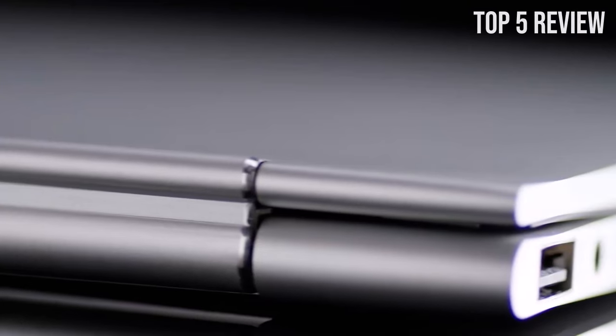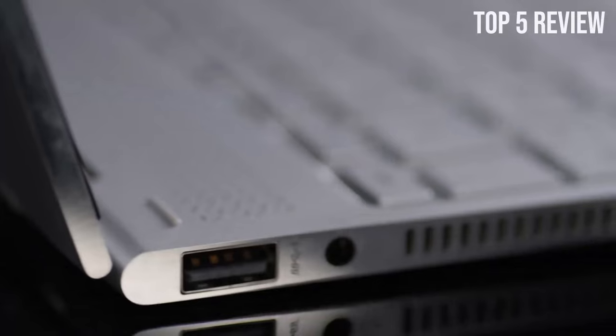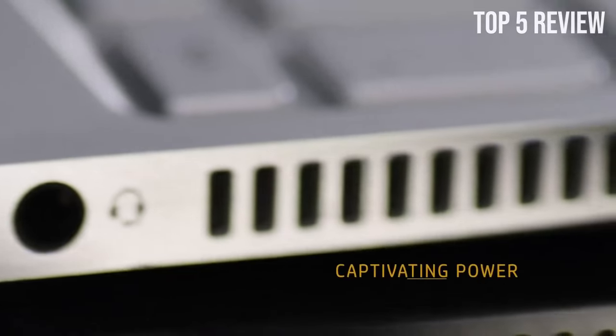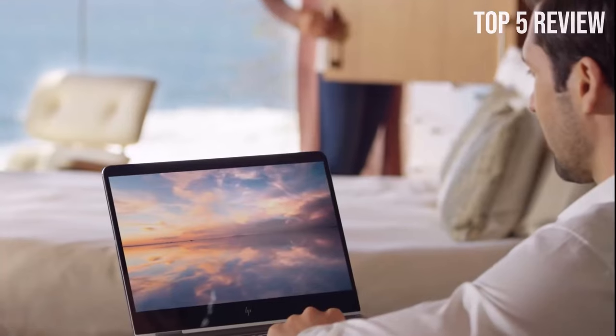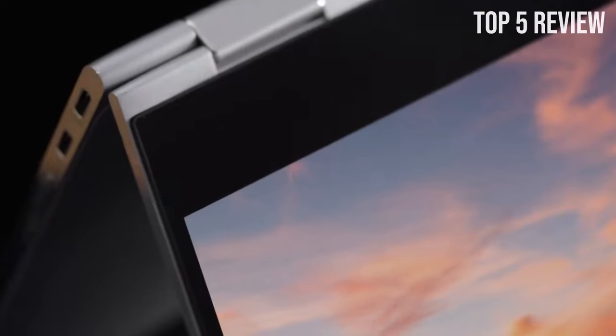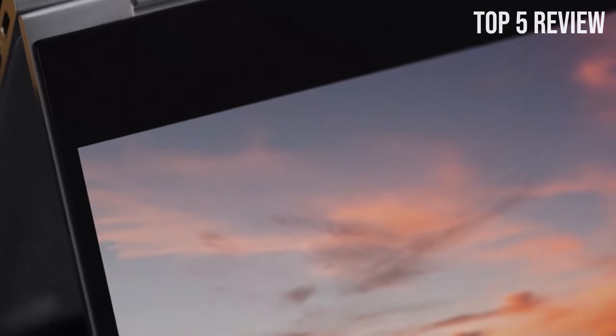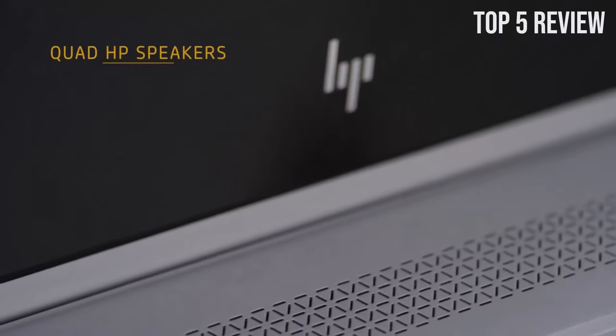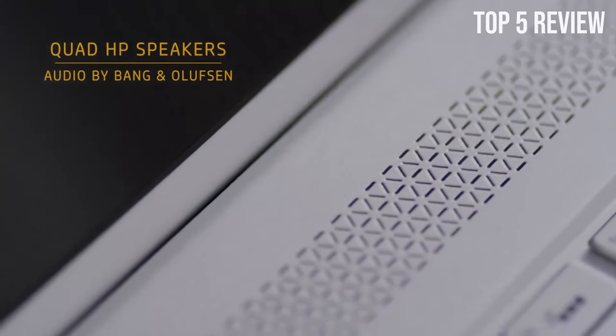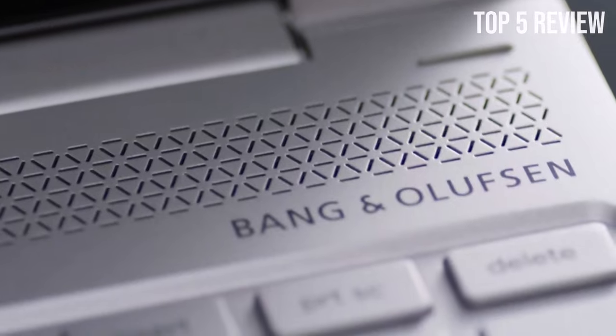This laptop can handle any task you throw at it, from productivity to entertainment. The 13.5-inch touchscreen display with a 3-to-2 aspect ratio promises astounding video and image quality, boasting a resolution of 1920x1280 that surpasses the performance of full HD screens.